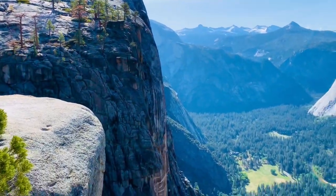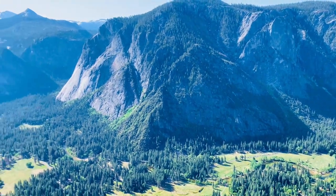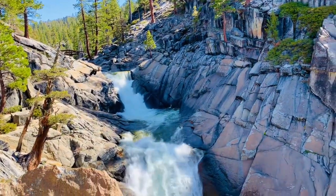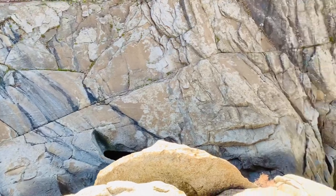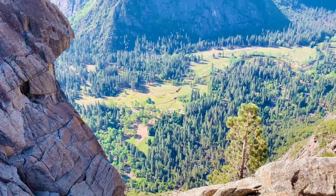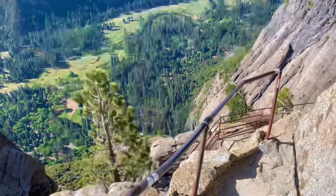Once you get to the top, follow the sign to the Yosemite Falls overlook and enjoy the breathtaking view of Yosemite Valley. This is the view of the falls before it cascades over the side of the cliff.